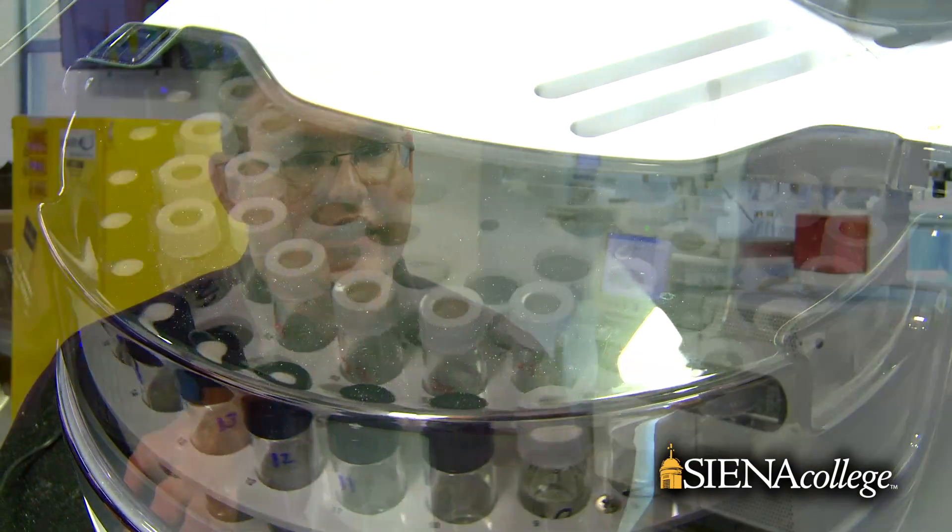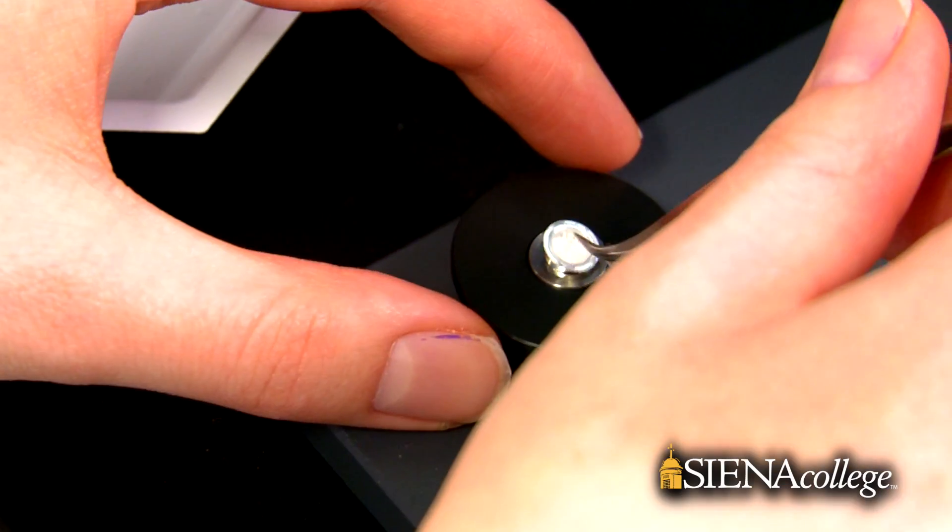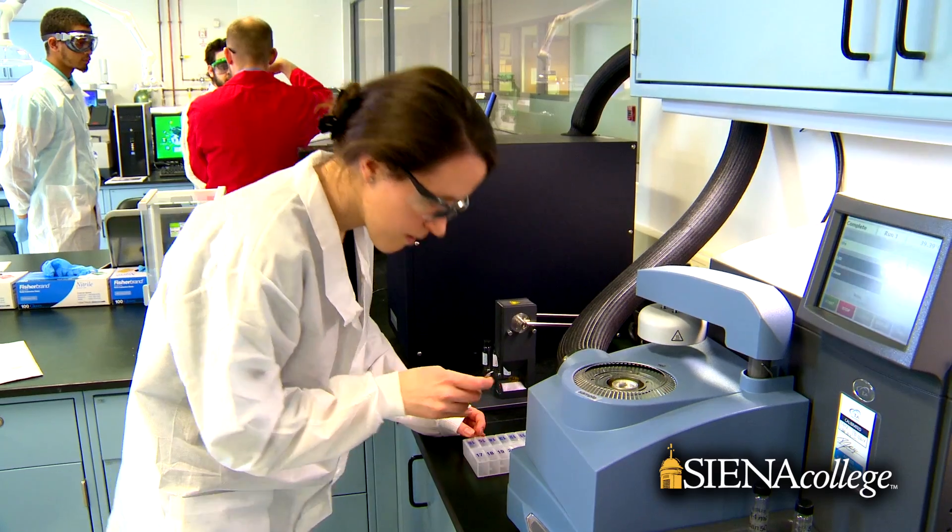We went to great lengths to find the exact same instruments that are used by our industrial partners, so that students get hands-on training with the instruments that are actually used in the real world. That hands-on training is invaluable.